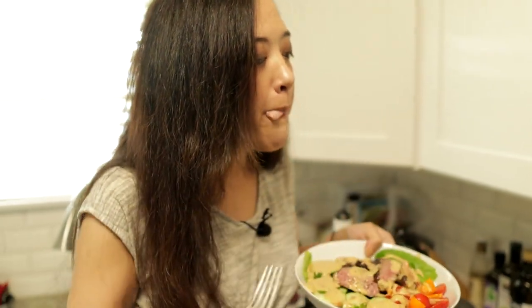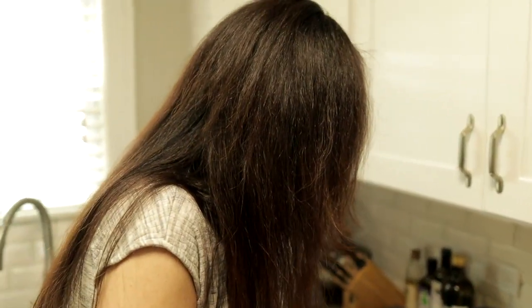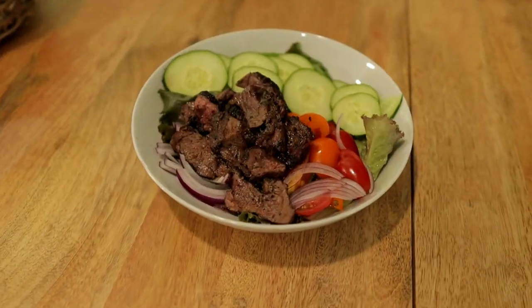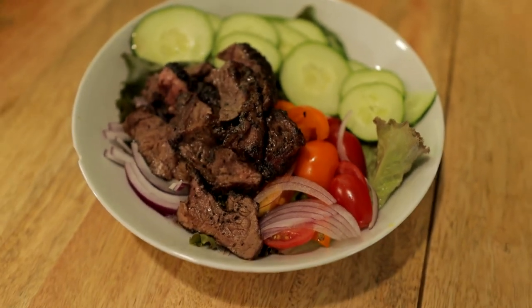Emily is trying her steak and she's loving it. My name is Emily and I think I make really good steak — and it was actually really good, I did enjoy this meal. So there you have it: steak salad. It's a pretty quick and easy meal and it's really tasty. You could have this for lunch or dinner.